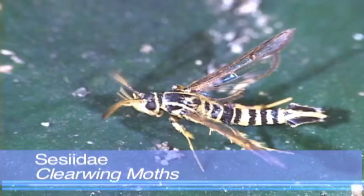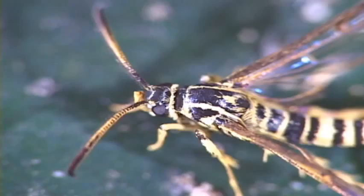These moths lack many scales on their wings, and they fly during the day, and many mimic wasps. The way their hind wing hooks onto the forewing is even like that of wasps.